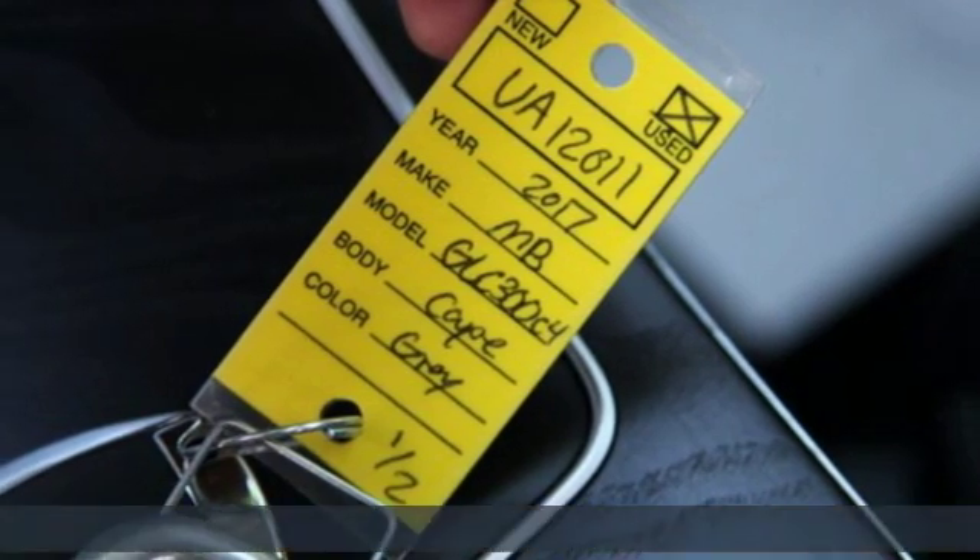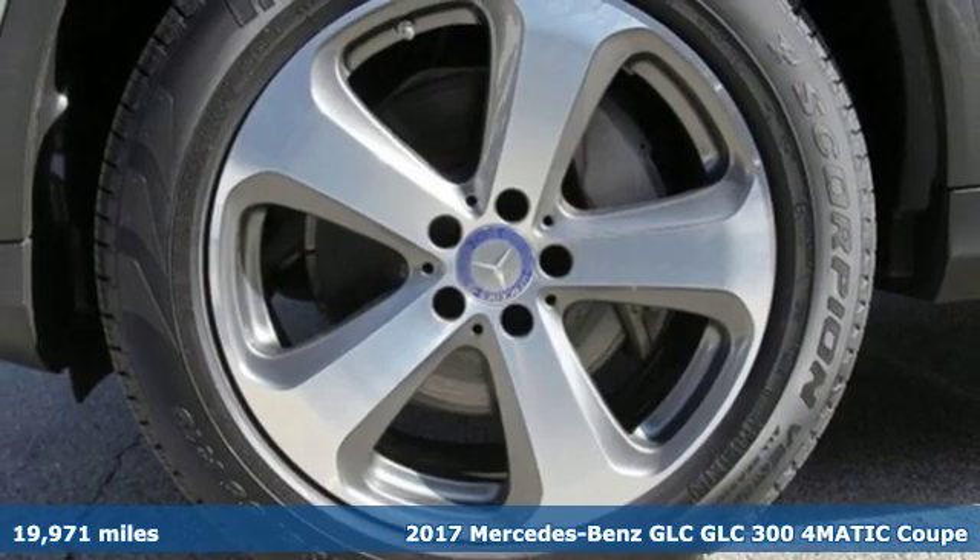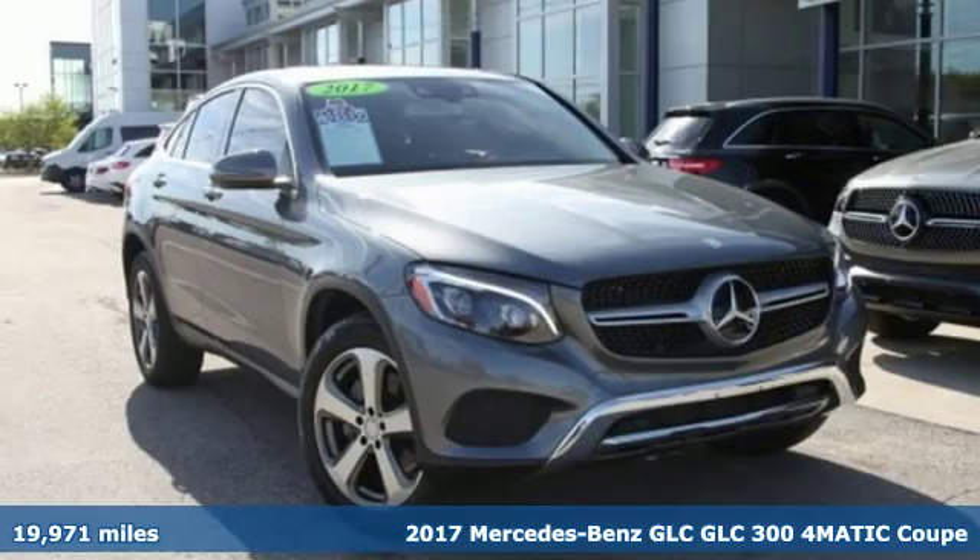It's a certified 2017 Mercedes-Benz GLC. The shape ignites your passion for driving and the engine delivers on the promise.